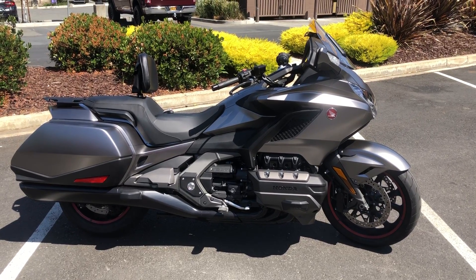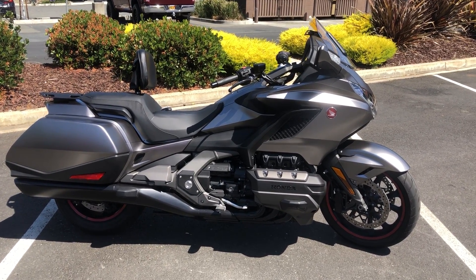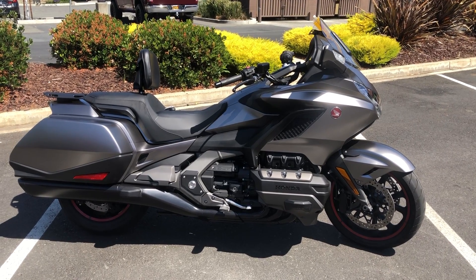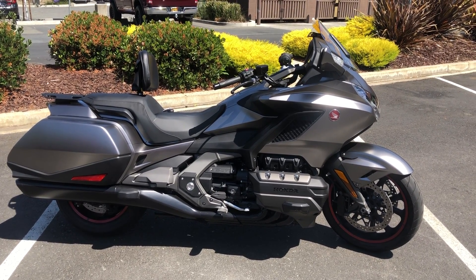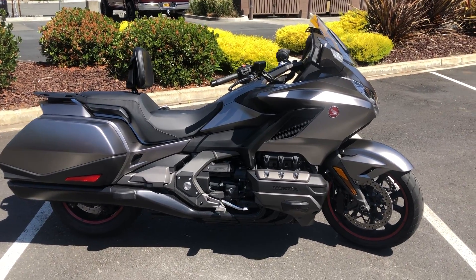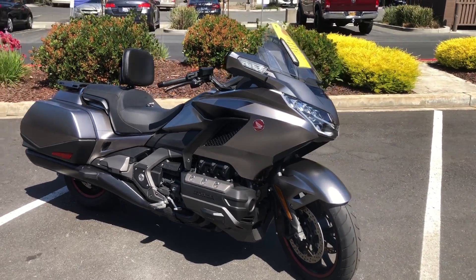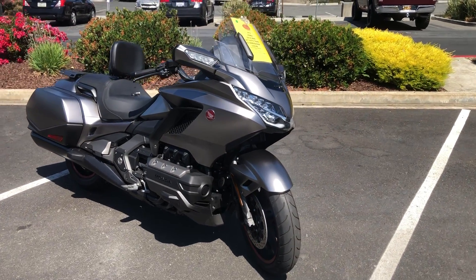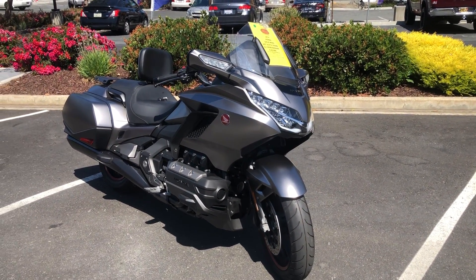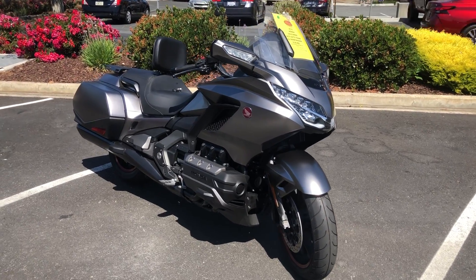Here we are at Contra Costa Powersports and today we have our 2018 Honda Goldwing bagger. This is the automatic transmission version — six cylinder, 1800 cc's of beautiful luxury touring. This bike has a power windscreen that goes up and down, cruise control, AM FM stereo, and Apple CarPlay.